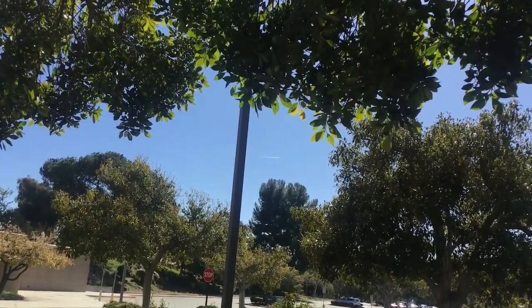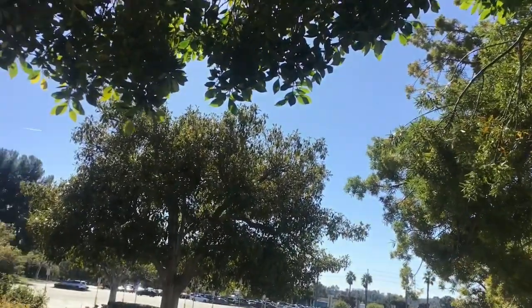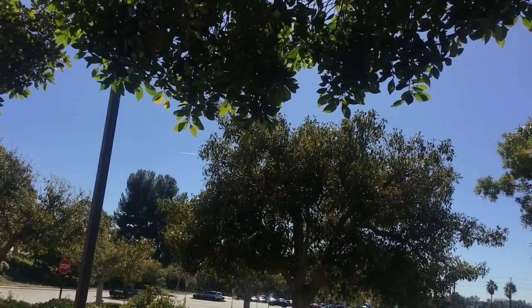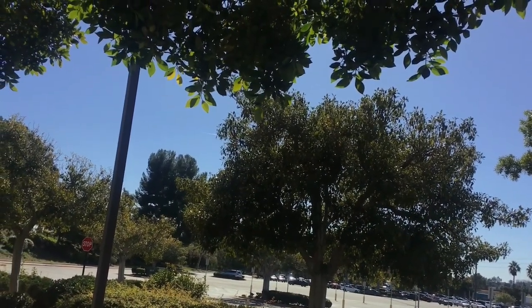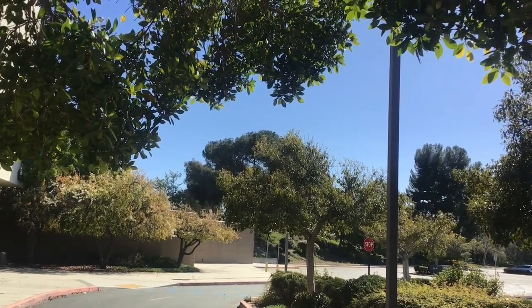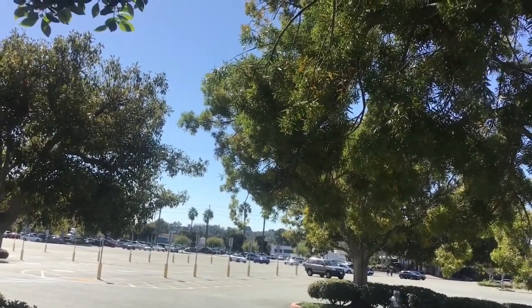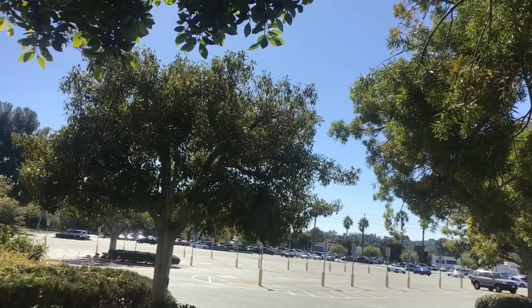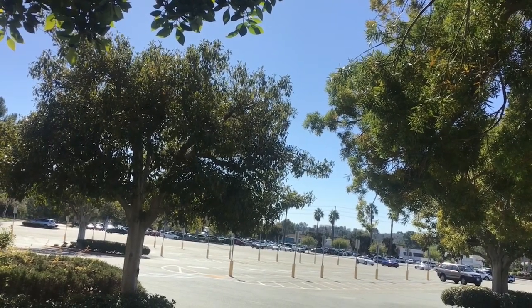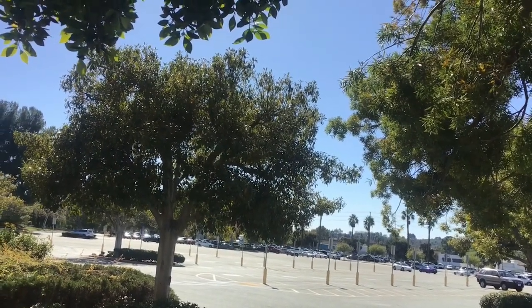Brea Mall first opened in 1977. The Simon Property Group later owned it in 1998, alongside other familiar malls like the Alamo Fashion Center, The Outlets at Orange, and Ontario Mills. The department stores that opened with the mall were Sears — which is the one we're seeing right now — and May Company. Later on, Broadway and Nordstrom came along in the 1970s and 1980s. Brea Mall had an ice skating rink but it was later removed to make way for a bigger court. This was the second Nordstrom opening in California.